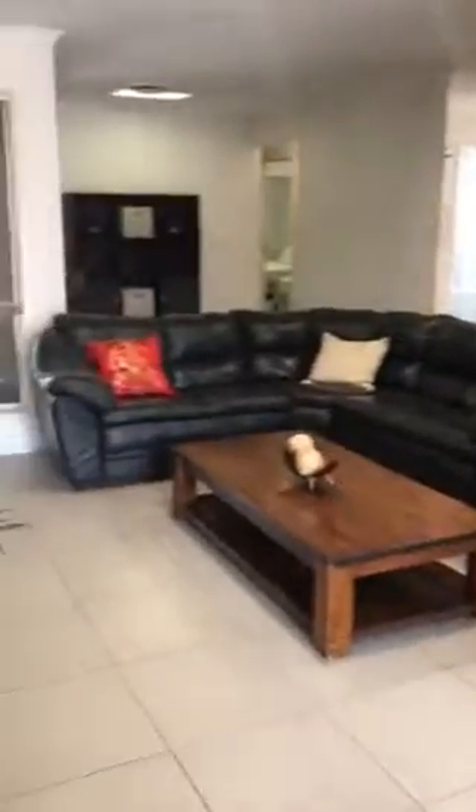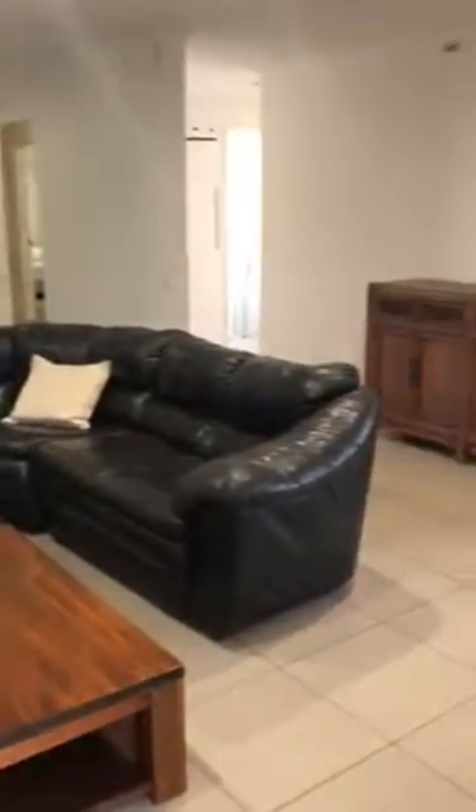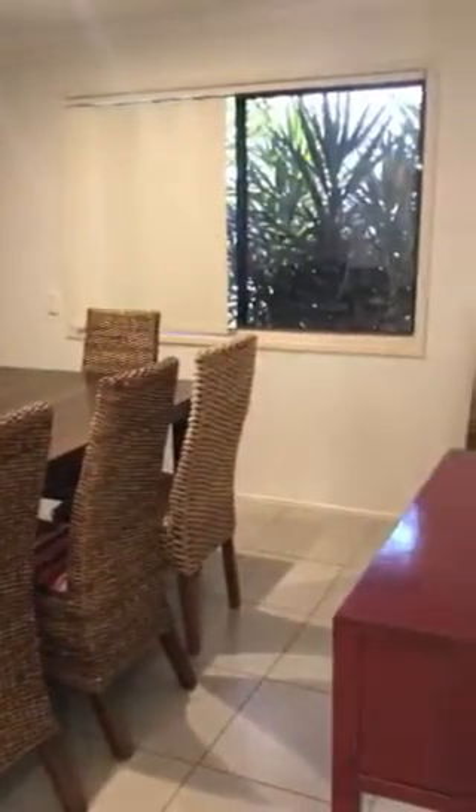This is your lounge space. You can see you've got your plasma TV there. You've got a fantastic lounge space and a bit of a coffee table. Coming off of that lounge space, you've got your dining table — really great dining space throughout here as well.